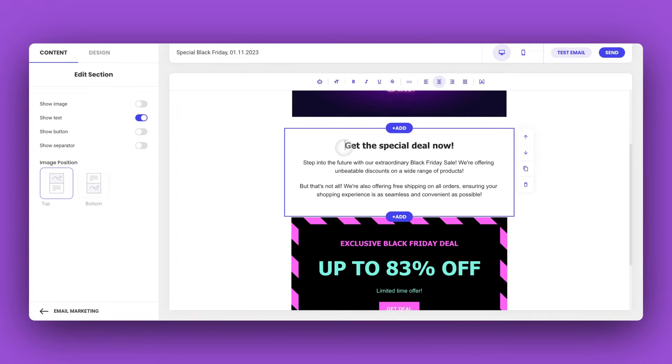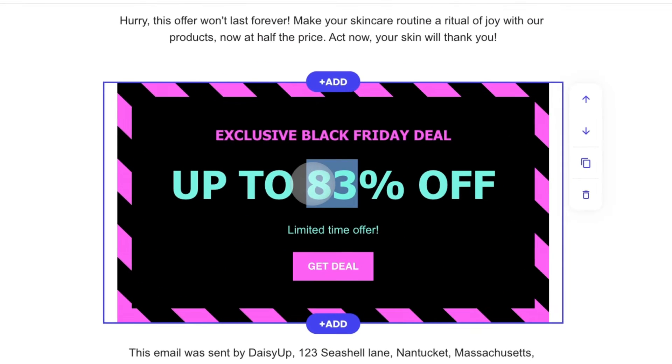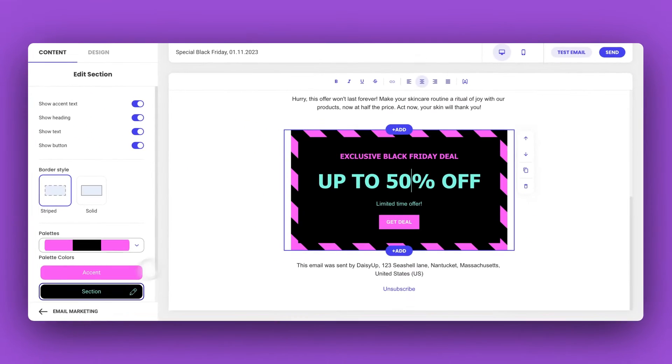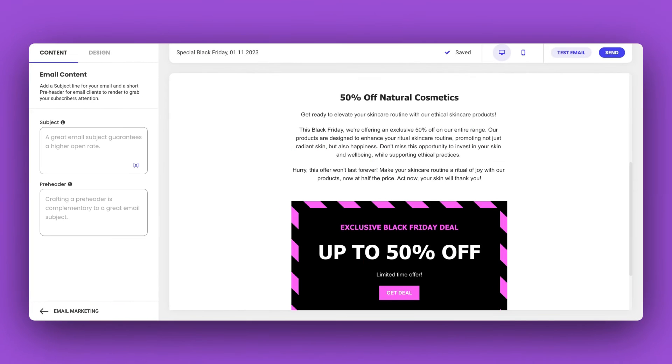Now, let's personalize it. Add in your exclusive deal and switch up the colors to your liking. And just like that, your Black Friday campaign is set to amaze.